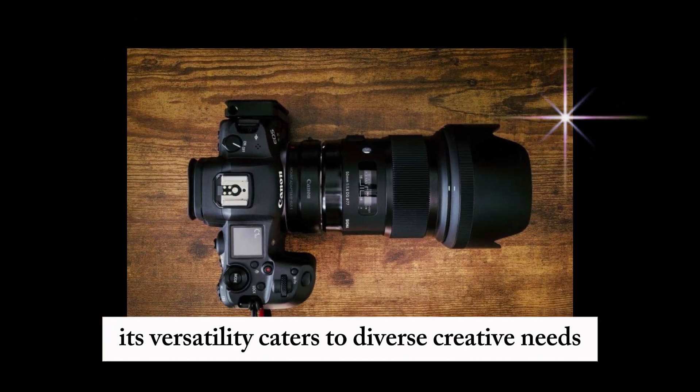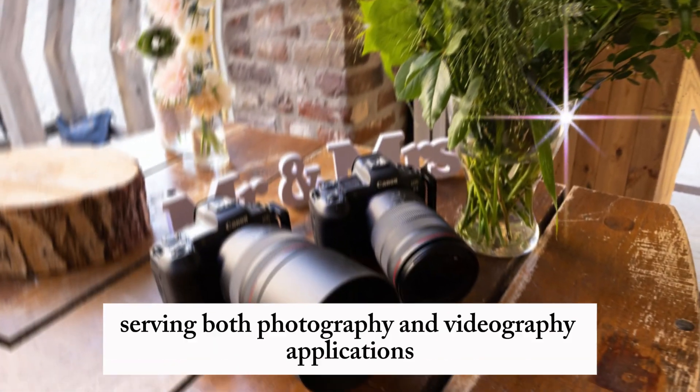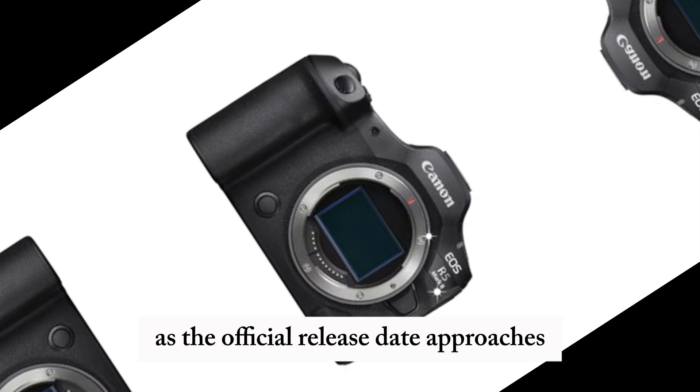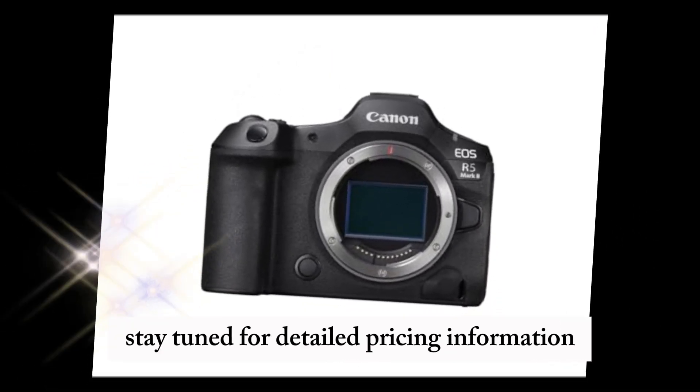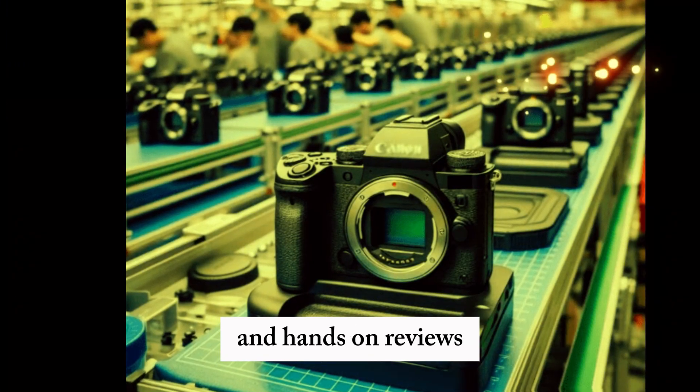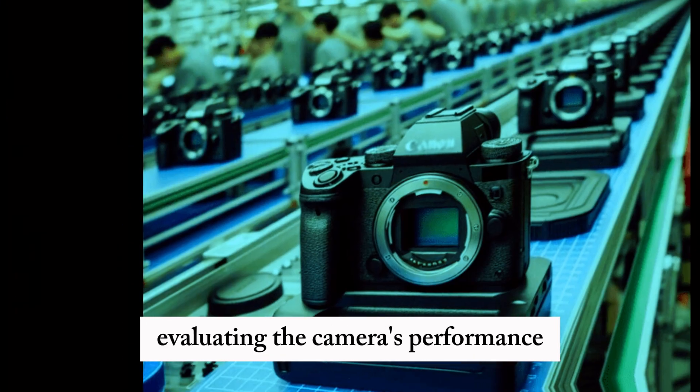Its versatility caters to diverse creative needs, serving both photography and videography applications. As the official release date approaches, stay tuned for detailed pricing information, availability and pre-order announcements, and hands-on reviews evaluating the camera's performance.